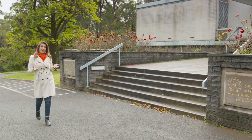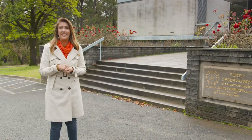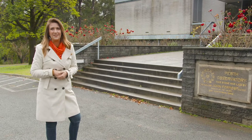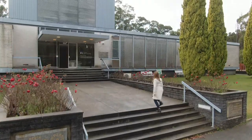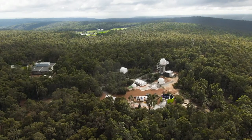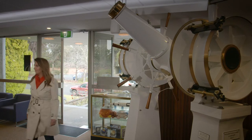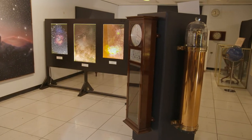For its usual purposes — stargazing — the Perth Observatory in Bickley is probably best visited by night. But it's not stars I'm chasing today, it's history. In 2005, this building and everything in it made its way onto the state's heritage register in recognition of its scientific, cultural and historic significance. One hundred and twenty years of service within these walls — let's check it out.